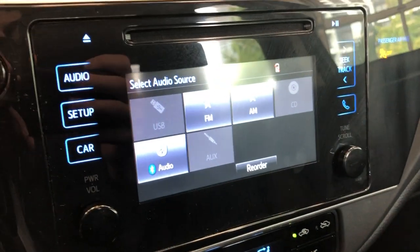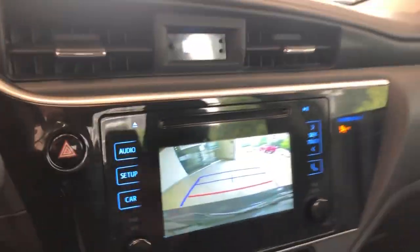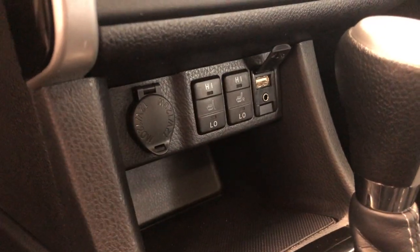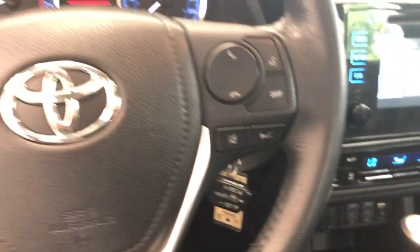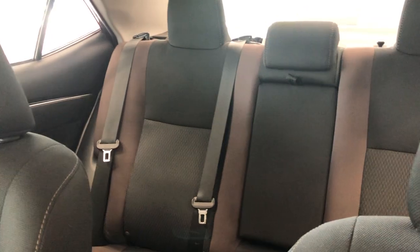It's got the touchscreen there, the radio. Let's look at the backup camera there. Air conditioning, heated seats. They're nice spacious rear seats.